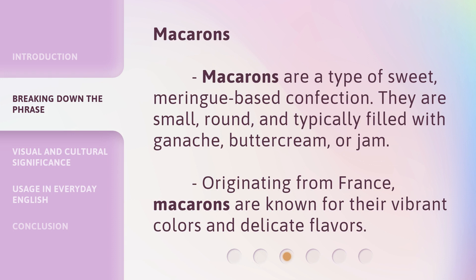Macarons: macarons are a type of sweet, meringue-based confection. They are small, round, and typically filled with ganache, buttercream, or jam. Originating from France, macarons are known for their vibrant colors and delicate flavors.